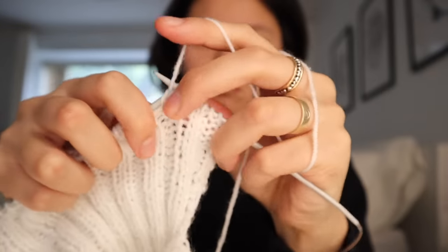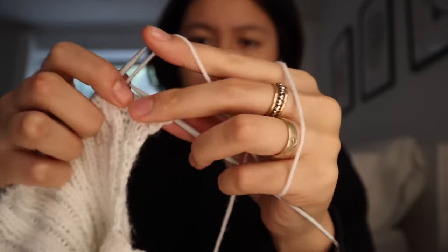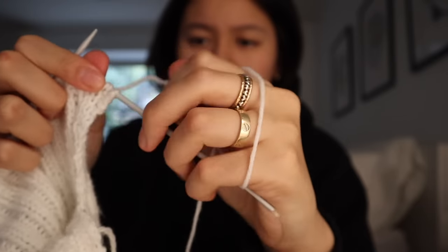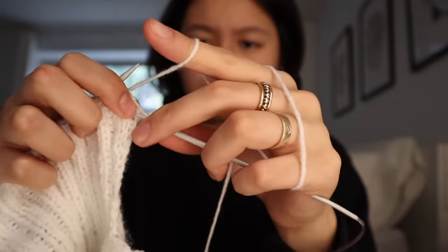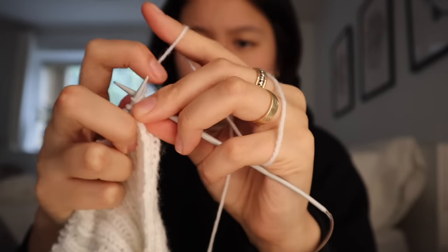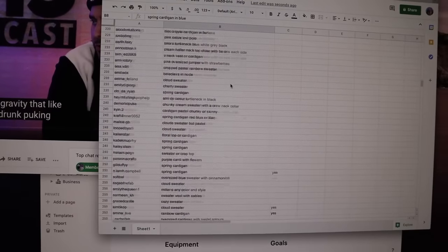I didn't want to rush or force myself to get a final product out today, but hopefully it'll be done this week and I can get a pattern out, which would be really awesome. I've been really conscious about how I sit and knit, so hopefully my hands don't hurt in the future. I've just finished counting all of them — holy moly.